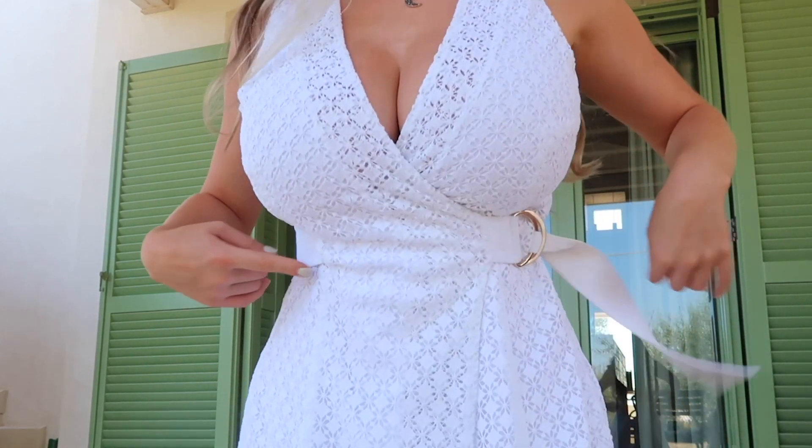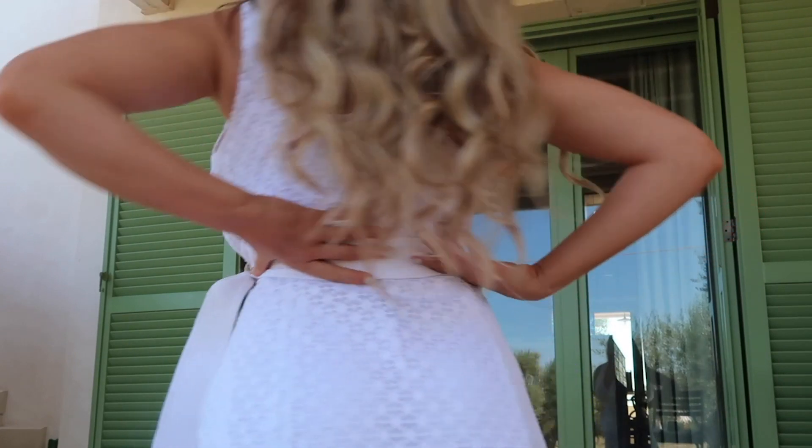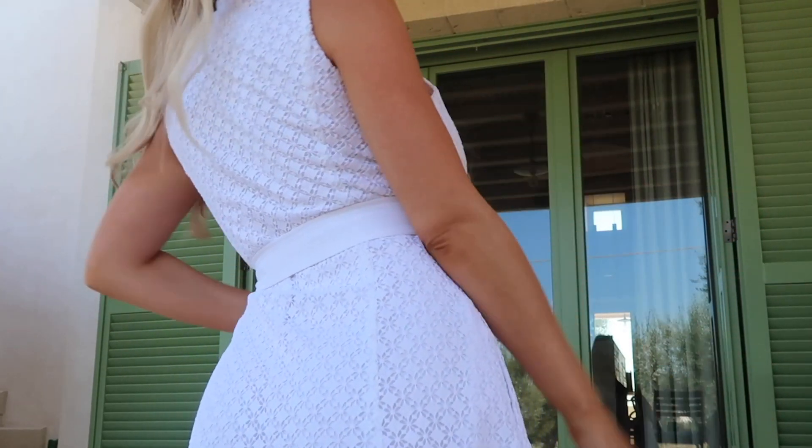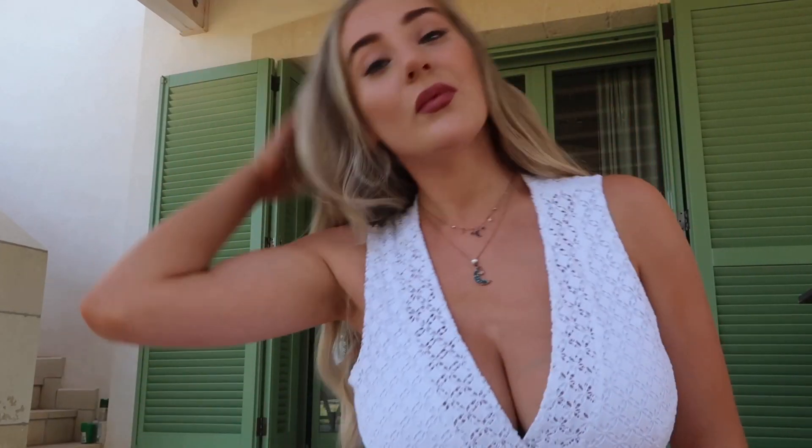This dress is a Marciano dress by Guess, and it has a very nice belt detailing that actually wraps around to give that really nice waist silhouette at the back, and a lovely slit just at the front of the leg, up the dress.